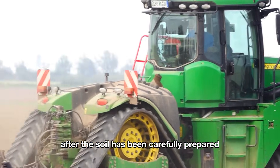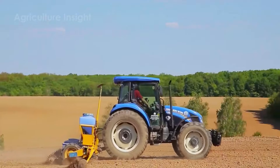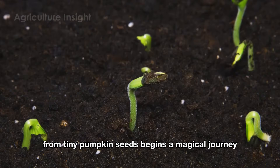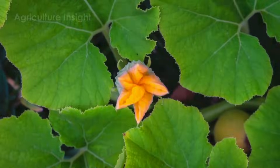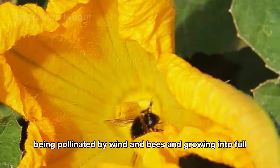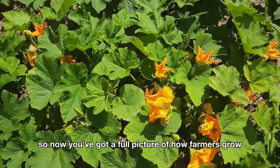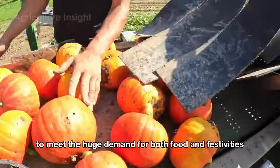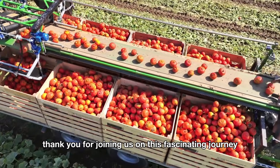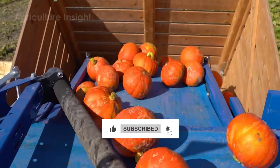In late spring, after the soil has been carefully prepared, farmers use specialized seed planting machines to plant pumpkin seeds. From tiny seeds begins a magical journey unfolding through each stage: sprouting vibrant green shoots, blossoming brightly, being pollinated by wind and bees, and growing into full vibrant fruits. Now you've got a full picture of how farmers grow and harvest billions of pounds of pumpkins every year to meet the huge demand for both food and festivities. Thank you for joining us — don't forget to hit the like button and subscribe to the channel to explore more exciting stories about agriculture. See you in the next video.